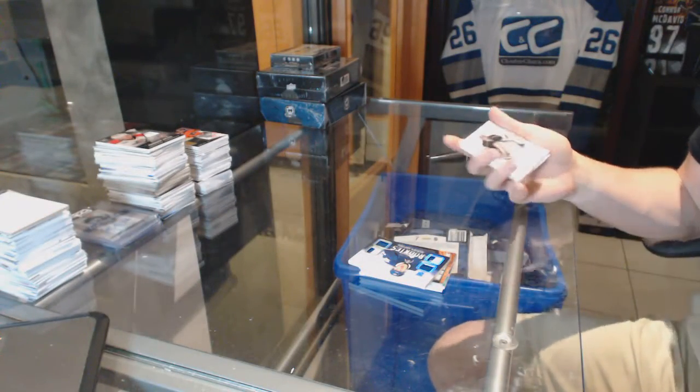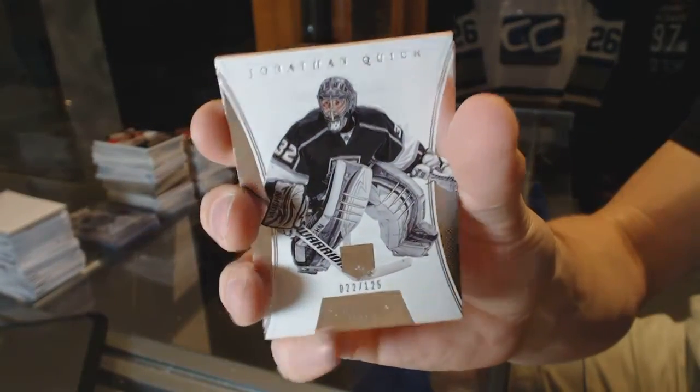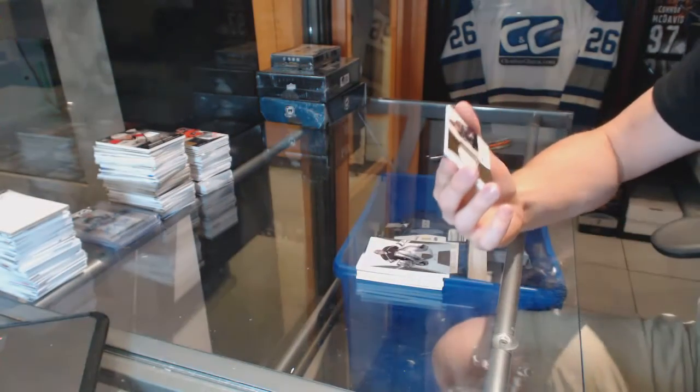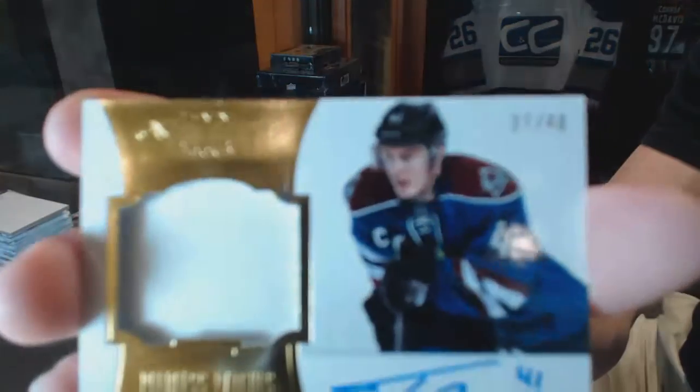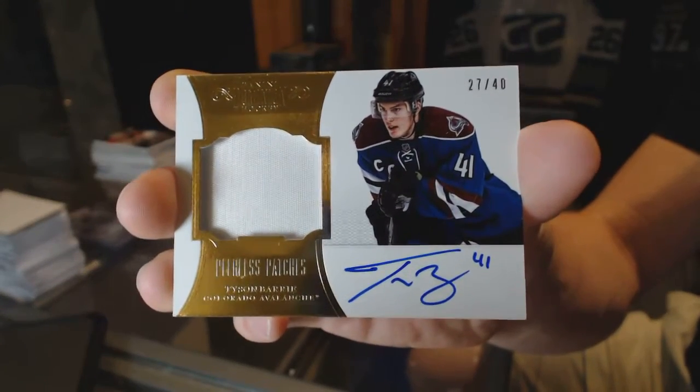We've got a base card number 125 for the LA Kings Jonathan Quick, and a one-color peerless patches autograph number 27 of 40 for the Colorado Avalanche Tyson Barry.